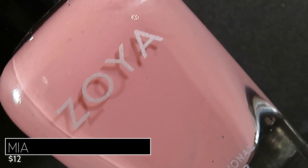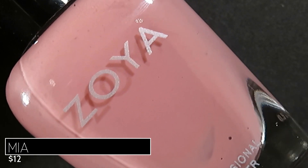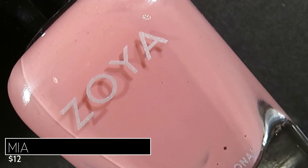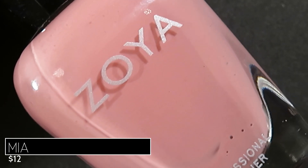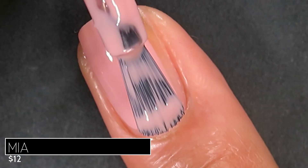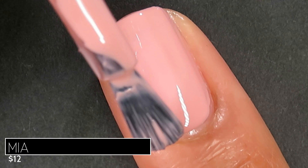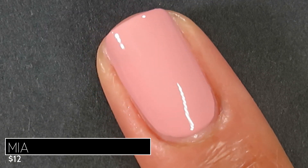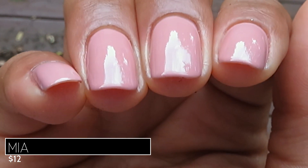Up next is another beautiful pink called Mia, described as a very soft muted dusty nude mauve pink in a glossy cream finish. Mia was one of the first Zoyas I ever purchased — it holds a special place in my heart. This one had a little bit of a crelly lean too, but the opacity is fantastic on that first coat, especially for a shade this light. Zoya just impresses me so much with how well they do these lighter soft colors. This one reached full opacity in two coats and I think most people would be good with two.